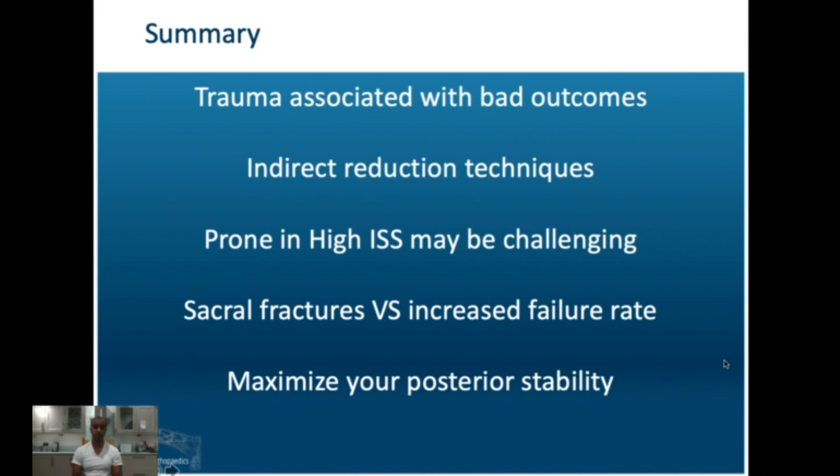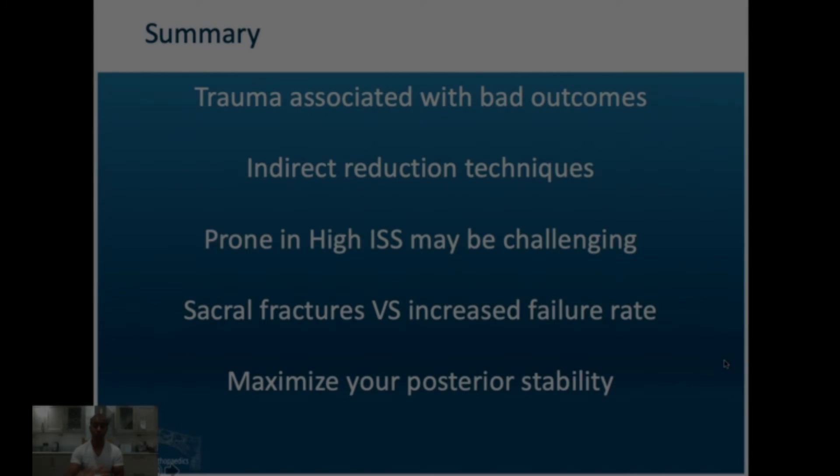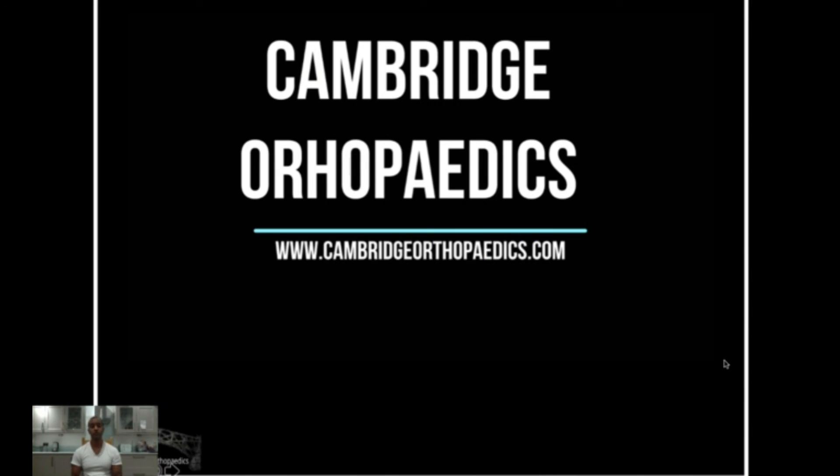To summarize: vertical shears are associated with bad outcomes — chronic pelvic pain, lumbar sacral plexus injuries, and all other injuries from the traumatic event. They lend themselves to indirect reduction techniques. Proning the patient for direct reduction may be challenging in patients with a high ISS, head injuries, etc. If associated with sacral comminution and alar fractures, posterior stability may be harder to achieve than in sacroiliac joint injuries. Maximize your posterior stability with these fractures. Thank you very much for listening — please visit our website and the other videos available on YouTube from our group.